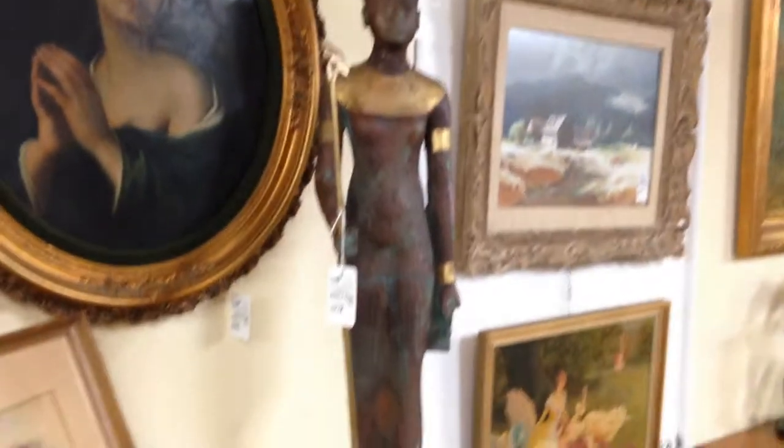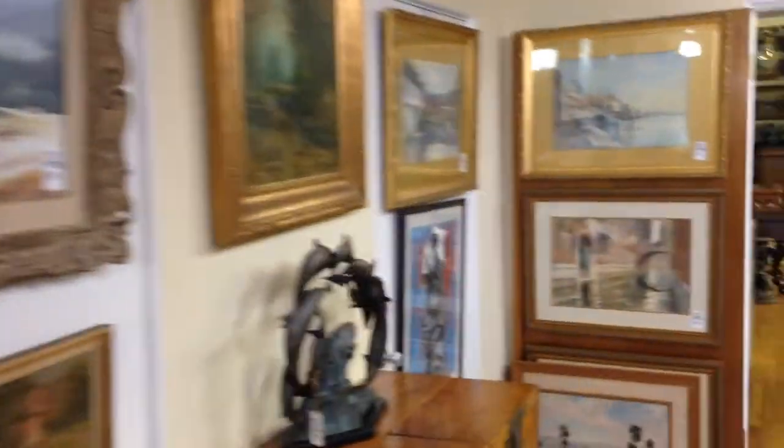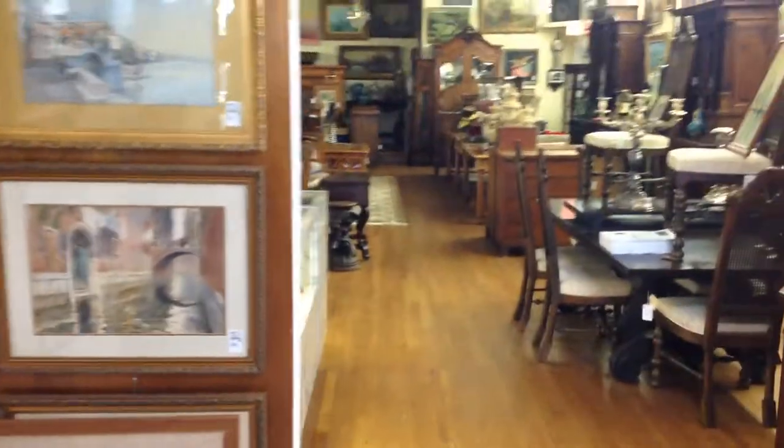I'm having a lot of interest in this piece right here. It appears to be early 20th century. It's actually copper clad on marble — a very unusual piece.